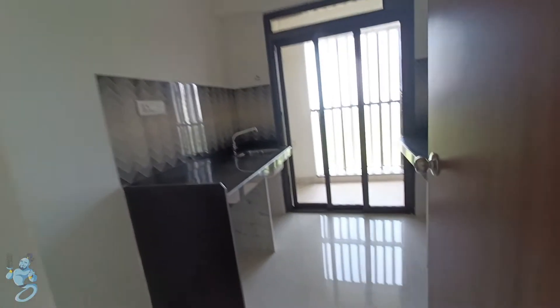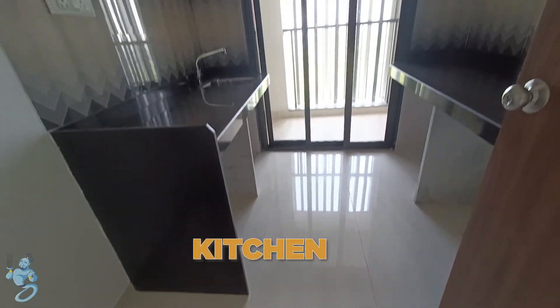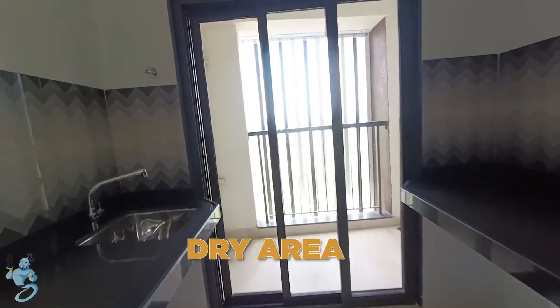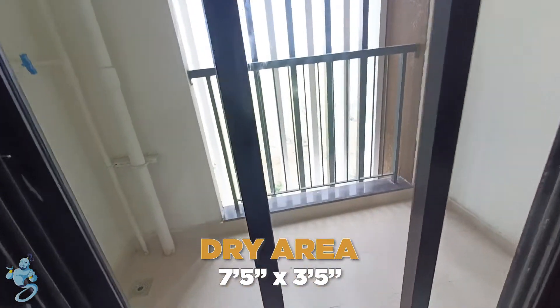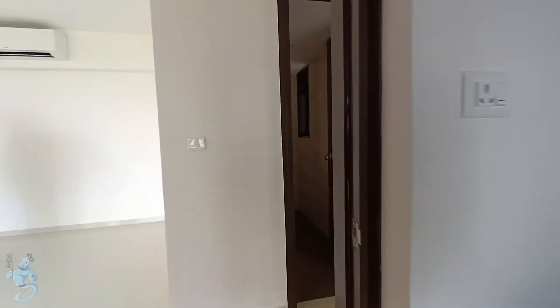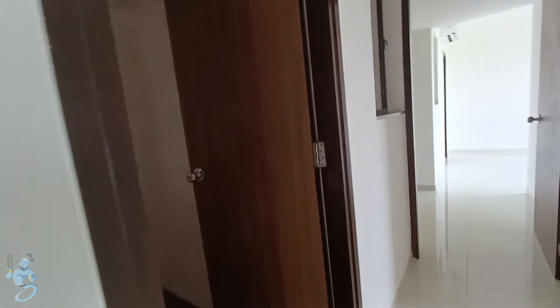As we go inside we have a kitchen on the right with parallel platforms and space for a fridge right here, and then this is the dry area where you can have your washing machine and dry your laundry. You have massively long platforms in the kitchen, and then right ahead you have your common washroom.